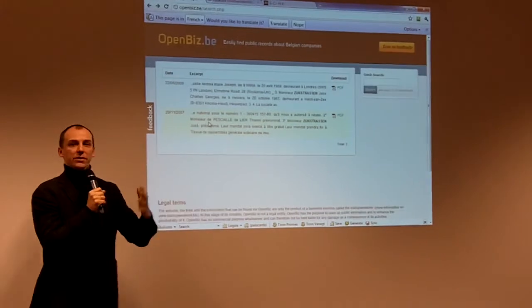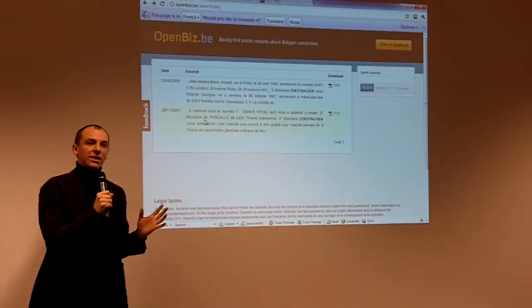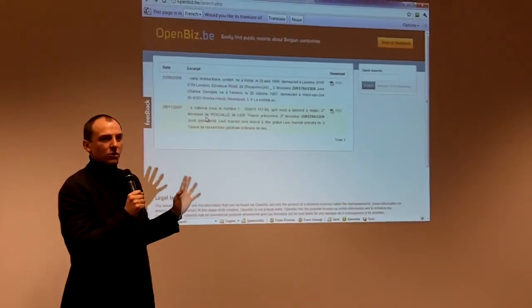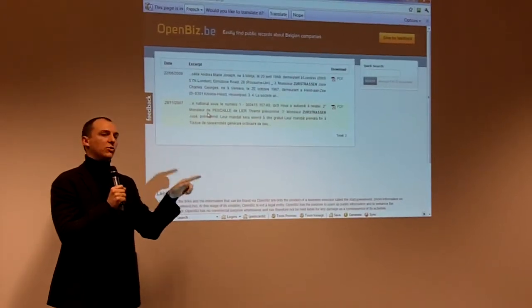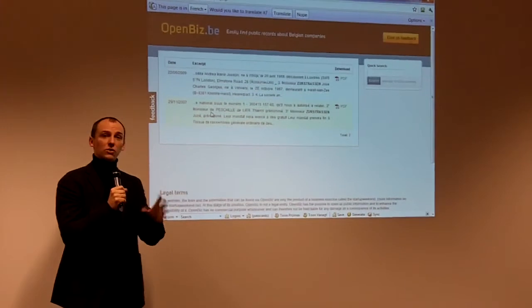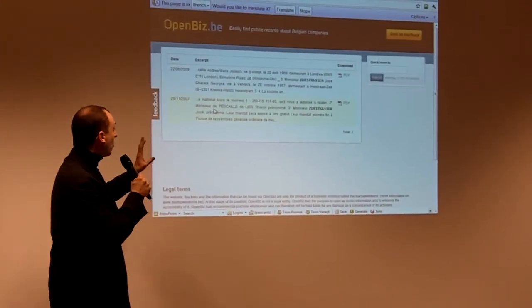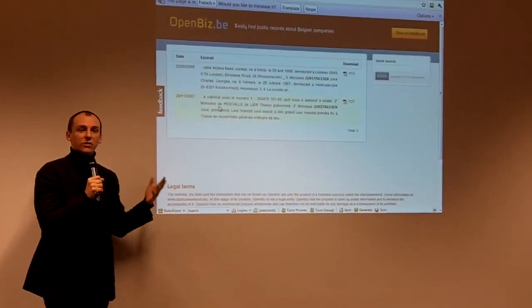How are we going to make money if everything is free? We're going to offer alert services. It's free if you have up to five people or stakeholders you want to track. But if you want all your suppliers in there, and you want to know when something changes - they move an address, have new shareholders, or new directors - you get notified, like you might get notified in LinkedIn. That's where we want to make money. The information will be free, but you get extra service on top of that.